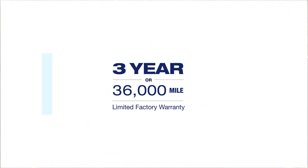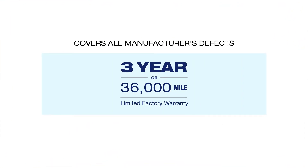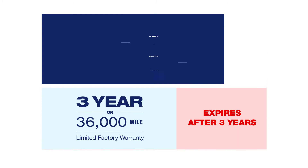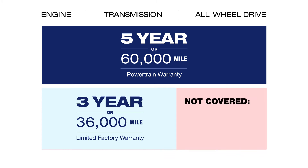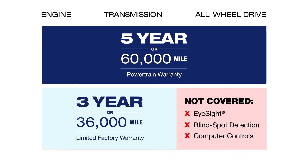The 3/36 warranty covers all manufacturer's defects, but after it expires, your powertrain warranty is limited to your vehicle's engine, transmission, and all-wheel drive. This leaves a gap in coverage for high-tech components like EyeSight, blind spot detection, and other advanced features.